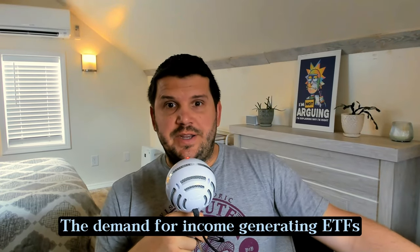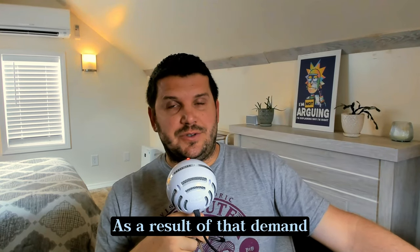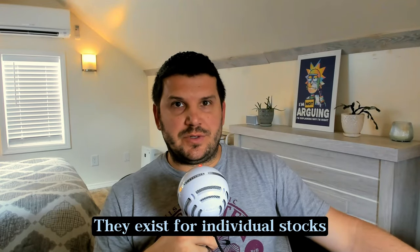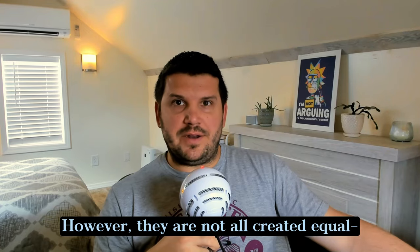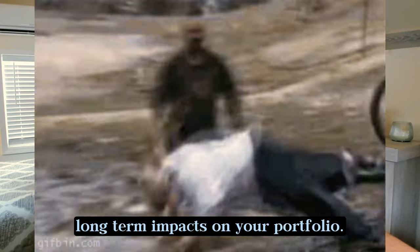The demand for income generating ETFs through option strategies such as covered calls are really booming. As a result of that demand, there are now over 190 covered call style ETFs. They exist for individual stocks, bonds, ETFs, and commodities. However, they are not all created equal. The different strategies that they employ can have significant long-term impacts on your portfolio.